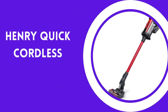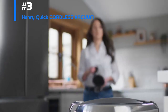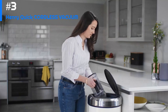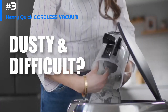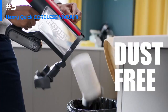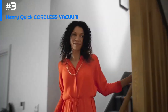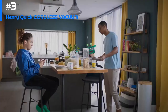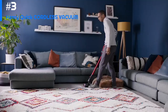Number 3: Henry Quick Cordless Vacuum. The Henry Quick Cordless Vacuum is a powerful and versatile cleaning tool designed to make cleaning quick and easy. With its lightweight and cordless design, this vacuum is perfect for cleaning up messes around the house without having to worry about plugging it in or dragging a heavy machine around. It is capable of picking up dirt and debris from carpets, hardwood floors, and other surfaces with ease.